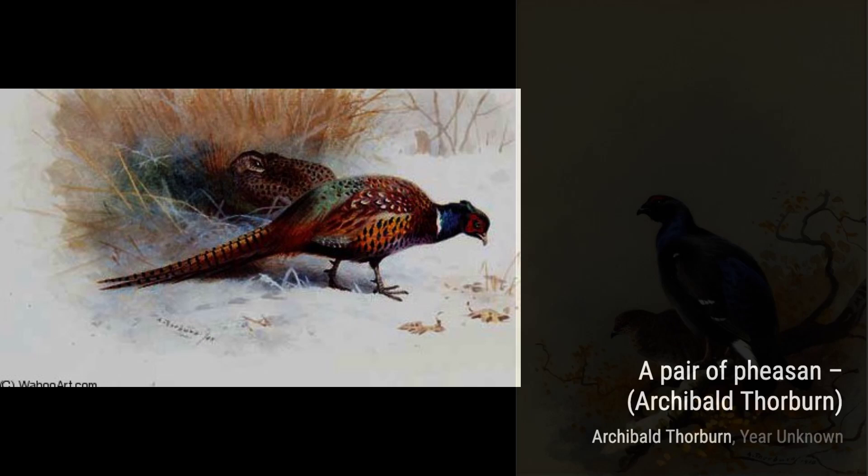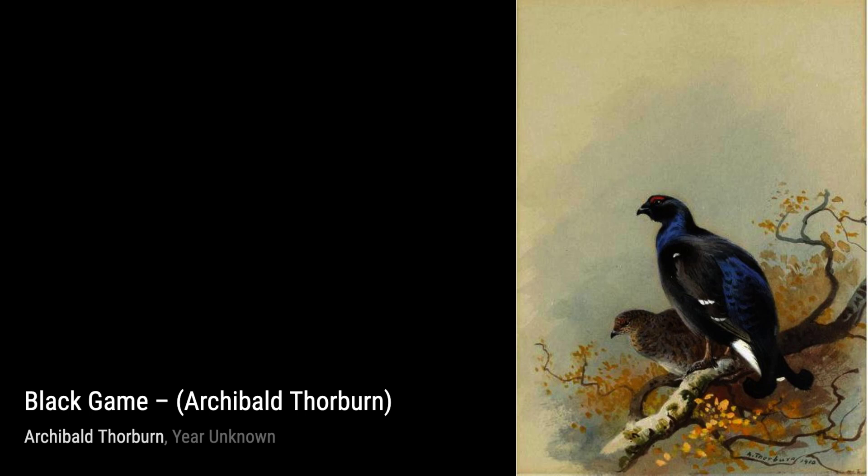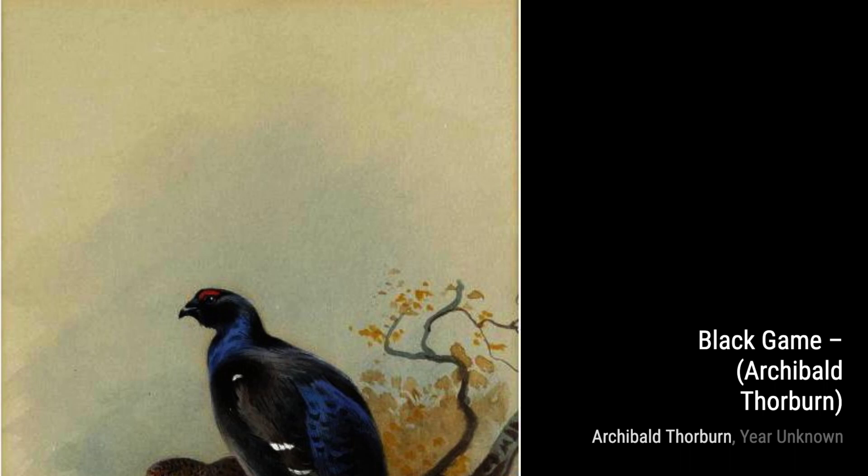In A Brace of Gray Partridges, Thorburn showcases the beauty of these birds in their natural habitat. The way they blend into the surroundings and the intricate patterns on their feathers are truly remarkable.